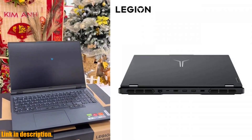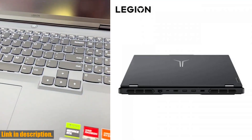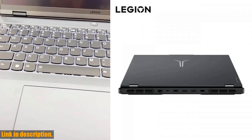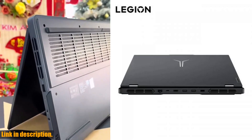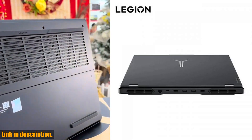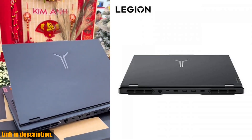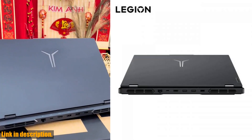So, are you ready to take your gaming experience to the next level? Head over to the link in the description to get your hands on the Lenovo Legion R9000P 2023 Esports gaming laptop today. And if you have any questions, feel free to reach out to our customer service team. We're here to make sure you have the best gaming experience possible. Thanks for watching, and happy gaming.